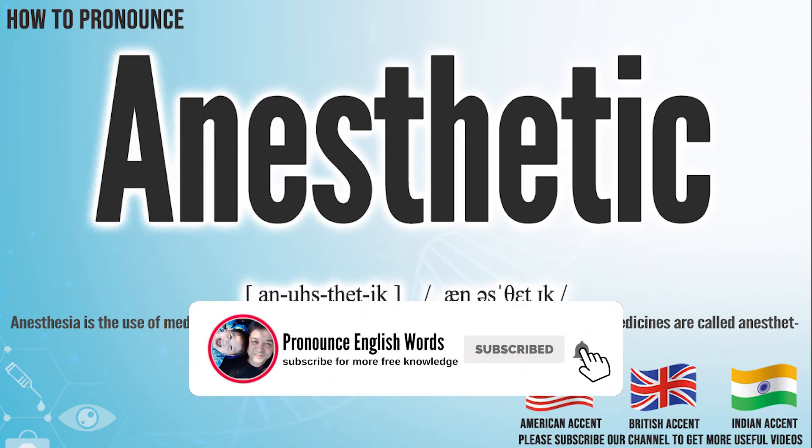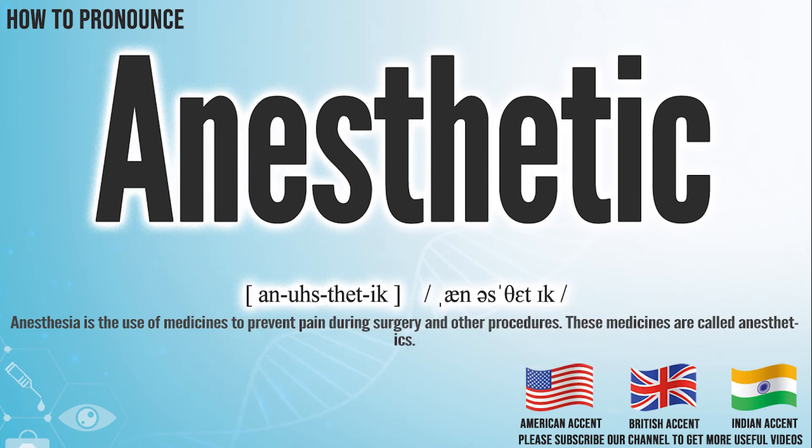We create more videos for how to exactly pronounce medical terms. If you like our channel, don't forget to subscribe. Have a nice day.